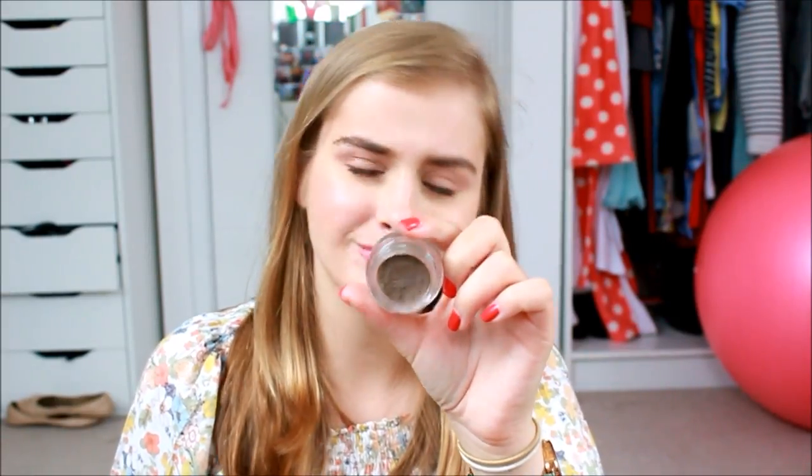The last brush is the Real Techniques brow brush, which comes in the eye kit. I've been using it with the Freedom eyebrow pomade in the shade Blonde. It's basically like a dense, creamy gel — not really a gel, kind of a gel-mousse sort of thing. I've been using it in my eyebrows when I want a little bit more definition. If you want to see how I use it, go check out the Get Ready With Me.